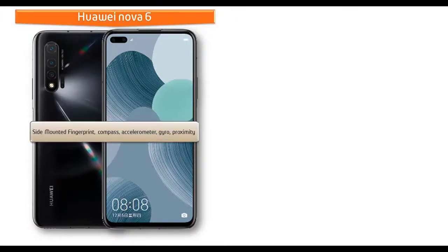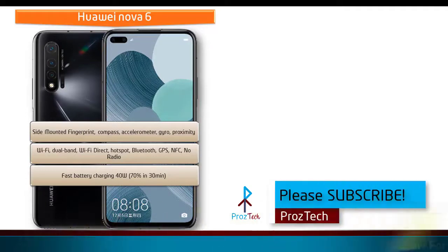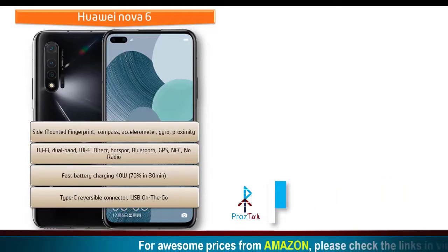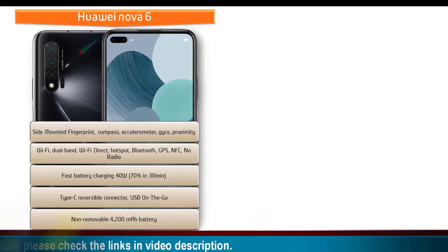In the Huawei Nova 6, you can find a side-mounted fingerprint sensor along with sensors like accelerometer, compass, proximity, and gyroscope. This phone comes with Wi-Fi, dual band, Wi-Fi Direct, hotspot, Bluetooth, GPS, and NFC, but there is no radio. It also has a Type-C reversible connector and USB On-The-Go. Fast battery charging at 40 watts can charge the device to 70% in 30 minutes, and the phone is powered by a 4200 mAh non-removable battery.